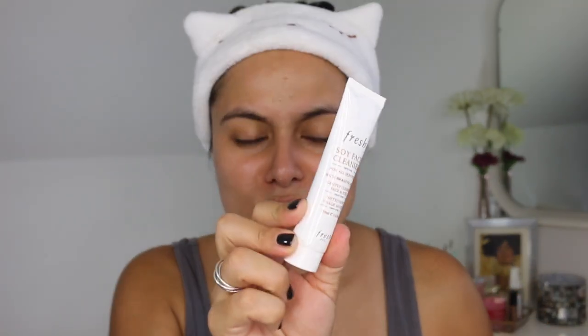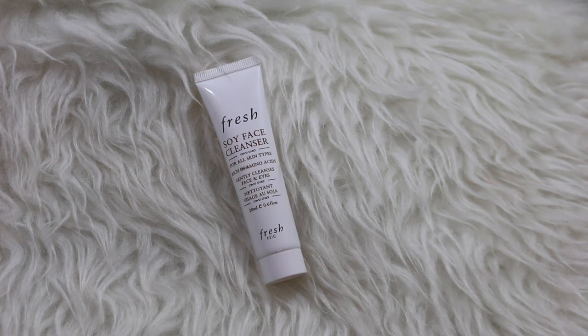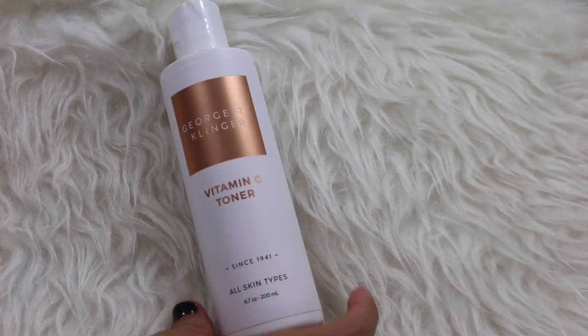So I am going to cleanse with my soy face cleanser. This is my favorite to use before filming or after walking the dog, just to kind of remove the SPF, sweat, dirt, and grime. I will be right back and then we will get to masking. I have cleansed the skin and I'm gonna go in with the Georgette Klinger Vitamin C Toner.